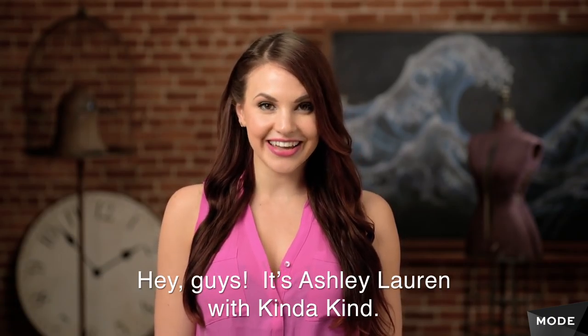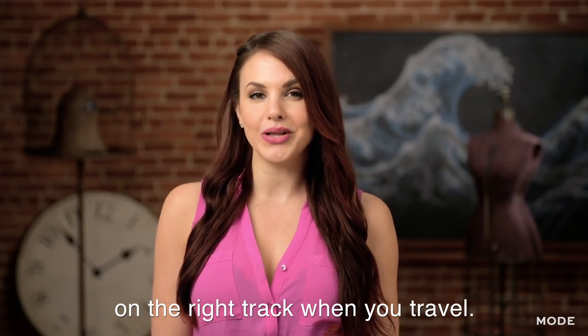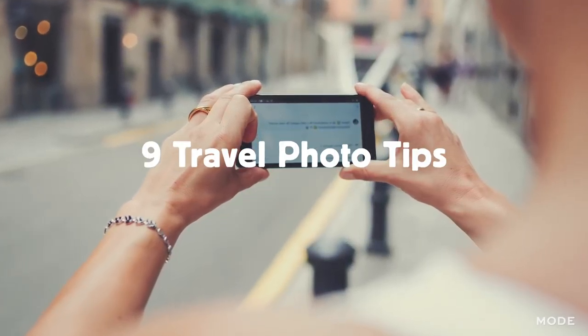Hey guys, it's Ashley Lauren with Kinda Kind. I've teamed up with Mode to help keep you on the right track when you travel. I know when you travel, all you want to focus on is having fun. But if you follow these tips, you won't have any travel stress.